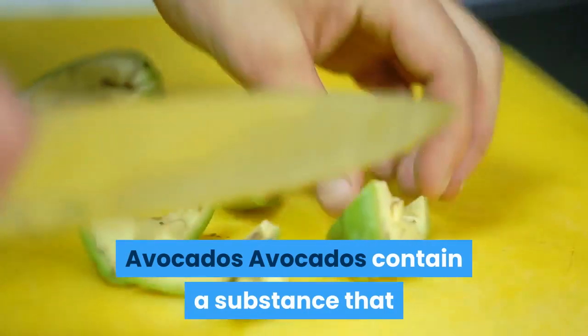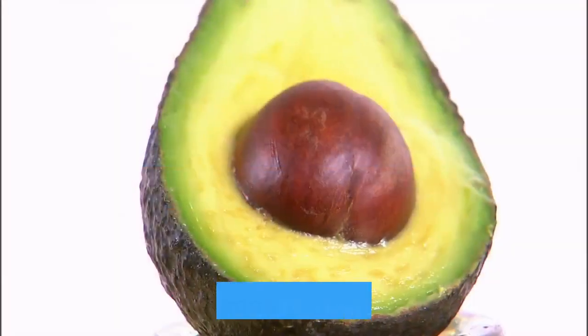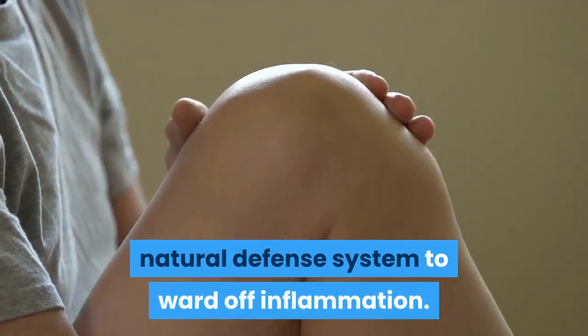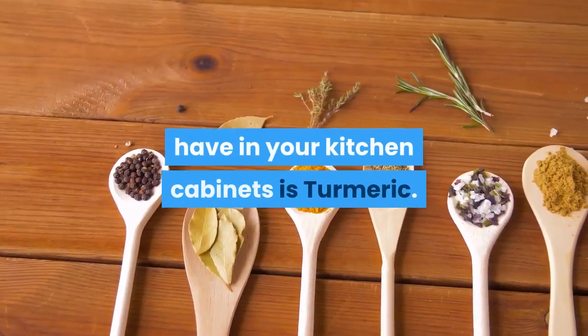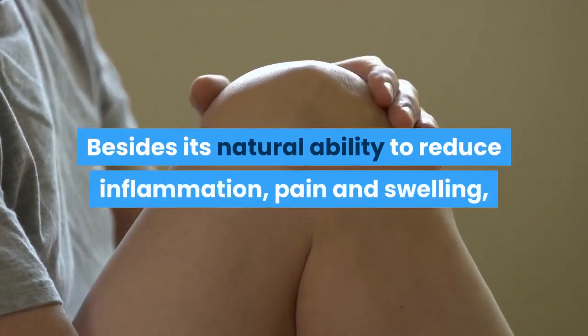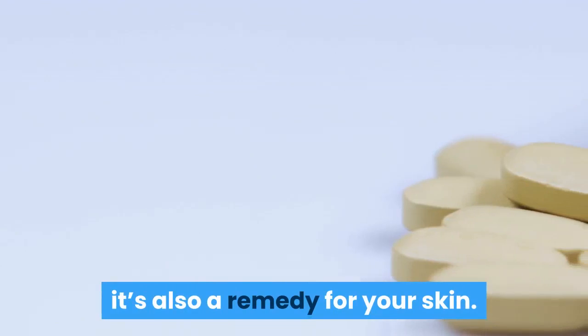The best foods for your complexion: Number one — Avocados. Avocados contain a substance that can bring hormone levels back under control. Adding avocados to your diet can be a natural defense system to ward off inflammation. Number two — Turmeric. Another spice you may already have in your kitchen cabinets is turmeric. Besides its natural ability to reduce inflammation, pain, and swelling, it's also a remedy for your skin.